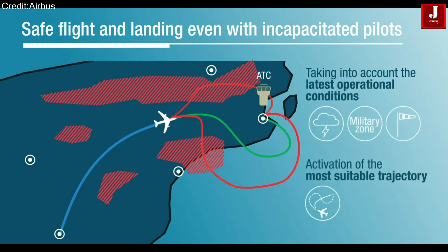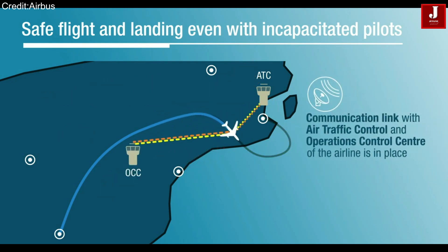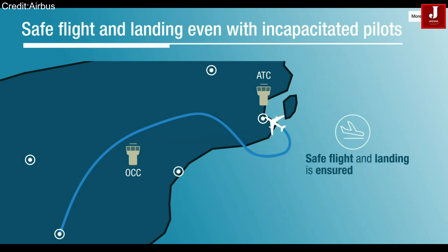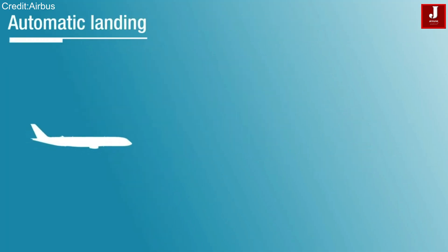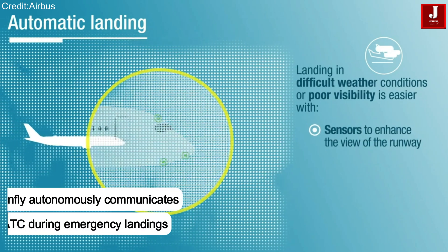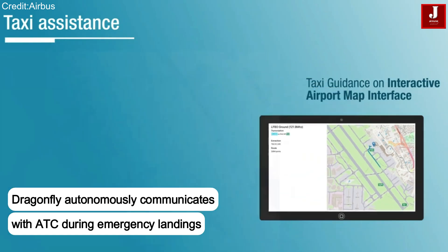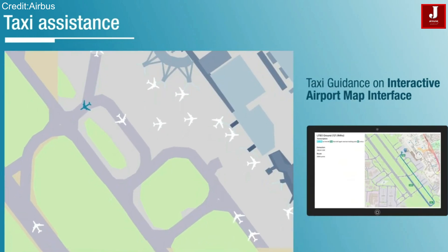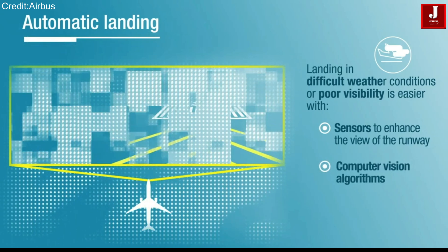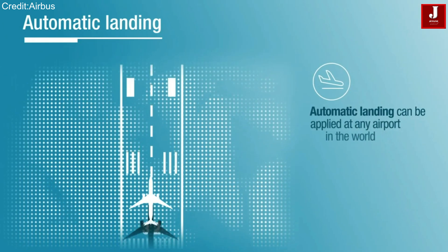During normal flight, the aircraft follows a planned flight path. But in the rare event that the crew becomes unable to control the plane, the Airbus Dragonfly system is designed to take over. Dragonfly can automatically detect the emergency, scan for the nearest suitable airport, and create a safe flight path to reach it. It then connects with air traffic control through electronic communication and informs them about the aircraft's status and its plan to land. This entire process happens autonomously, helping ensure a smooth and safe emergency landing even without pilot input.